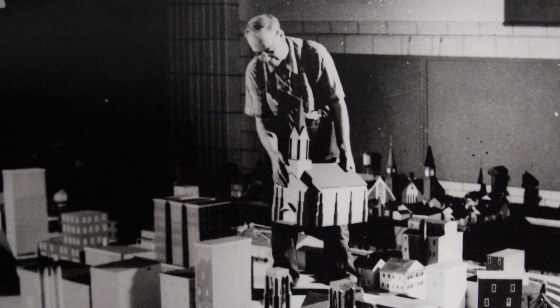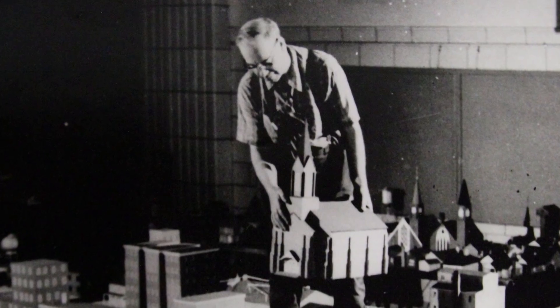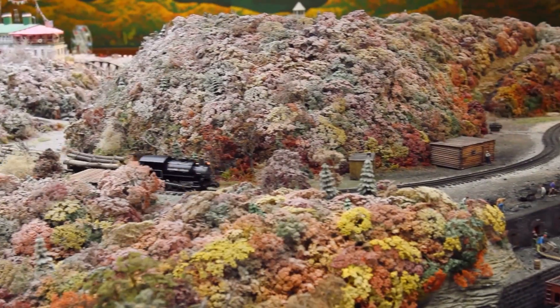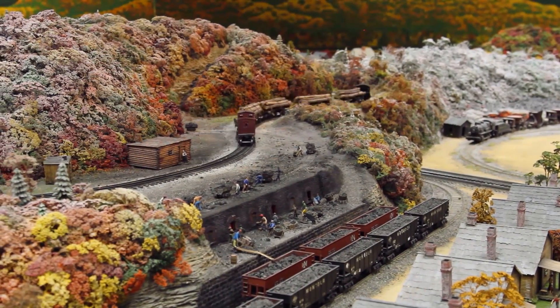Charles Bodish, a disabled World War One veteran, spent much of his time after the war creating the Miniature Railroad and Village in his home. He modeled it after Western Pennsylvania during the turn of the 20th century. He was a very creative person, and so for his brother's Christmas Eve wedding he put up this holiday display in his home.